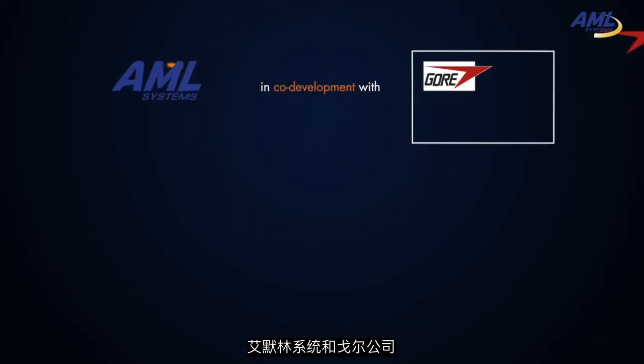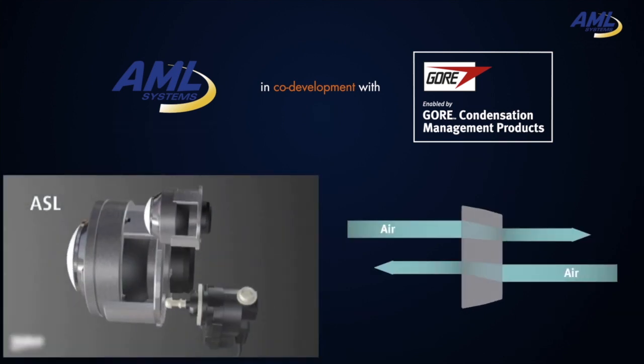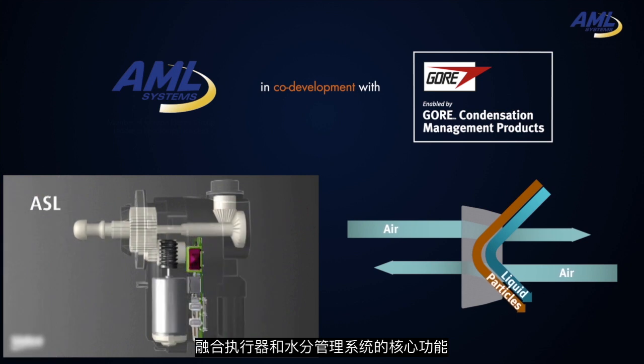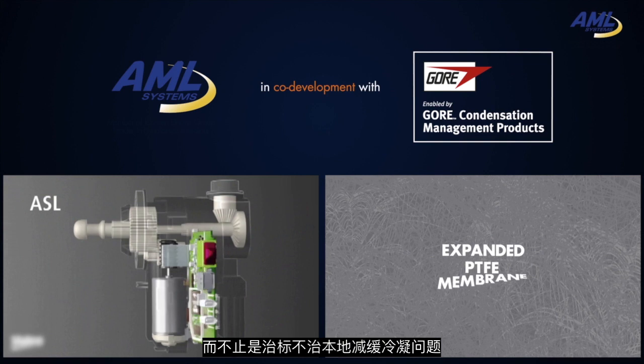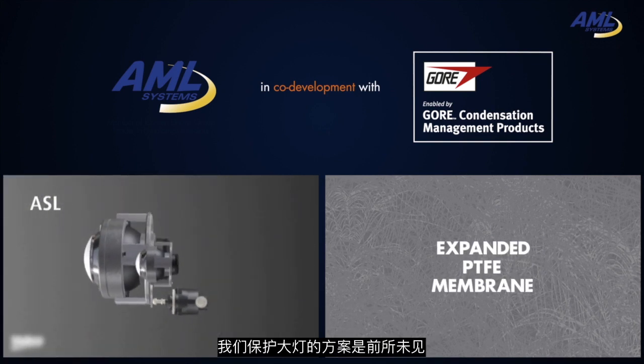AML Systems and W.L. Gore & Associates developed a brand new solution. Blending core competencies in actuators and in moisture management, we are bringing to the market an active solution for moisture removal, not just temporary condensation reduction. This provides a new level of protection for headlights.